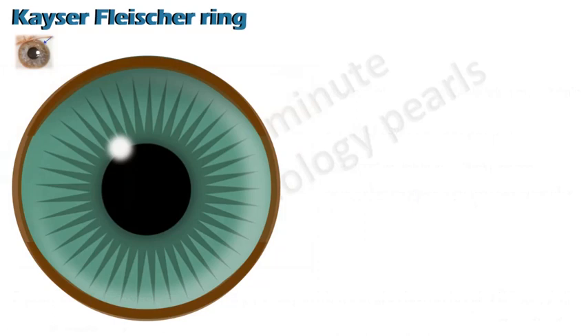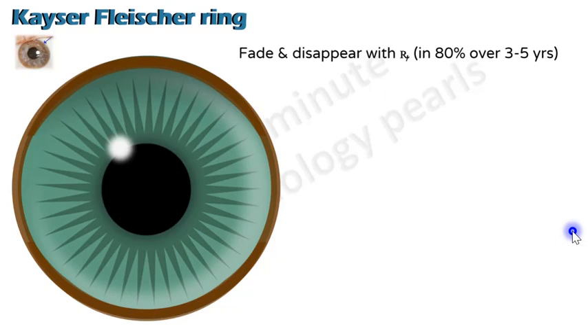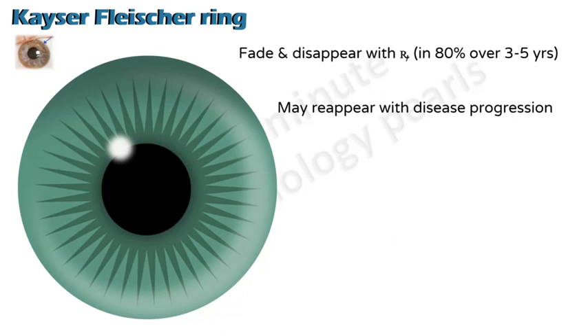KF rings tend to disappear slowly over a couple of years in more than 80 percent of patients who undergo decoppering or chelating treatment. It usually disappears first in the horizontal meridian and then in the vertical meridian. It may reappear with disease progression or if the patient is not compliant with treatment, so you can use this to monitor a patient's compliance.